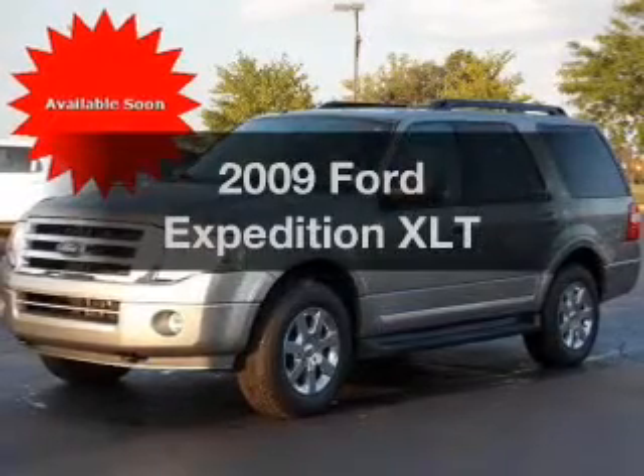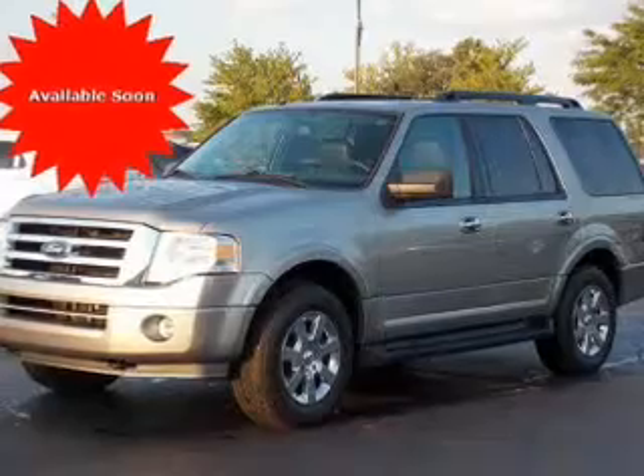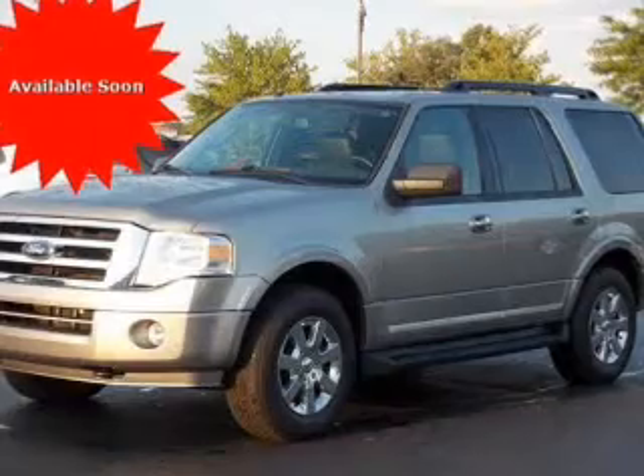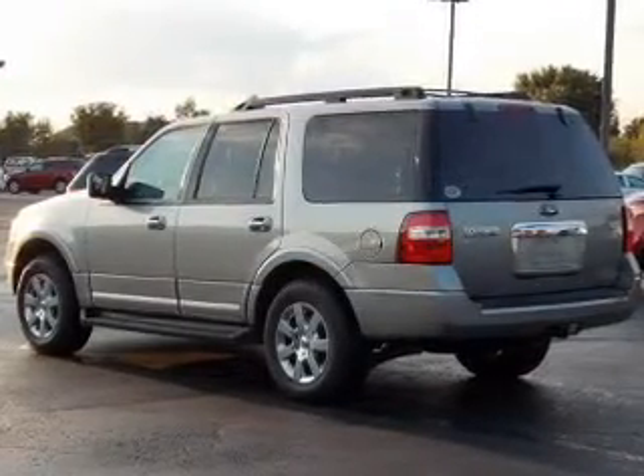Imagine yourself in this 2009 Ford Expedition. This is the set of wheels you've been looking for, with a powerful 8-cylinder engine. The powertrain includes 4-wheel drive driven by a 6-speed automatic transmission. Premium wheels lend a distinctive appearance.